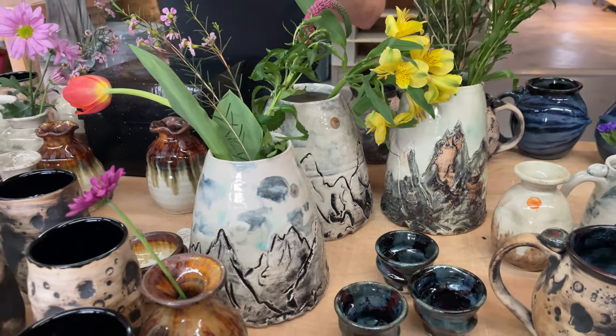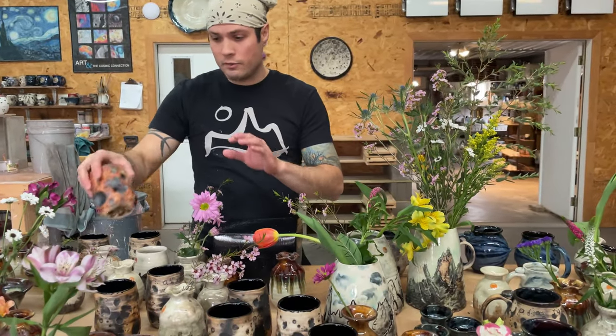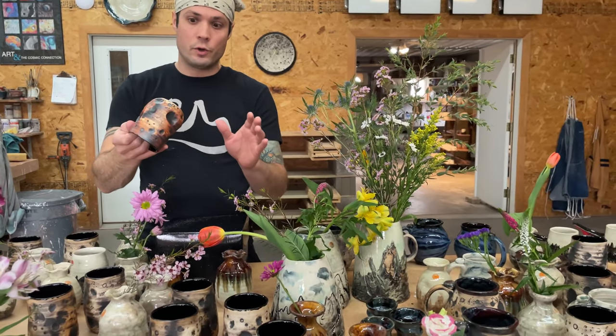By putting them all together at a lower price and shipping them out randomly, our team doesn't have to shoot photographs for every individual pot. We already shoot like 10,000 photographs a year.